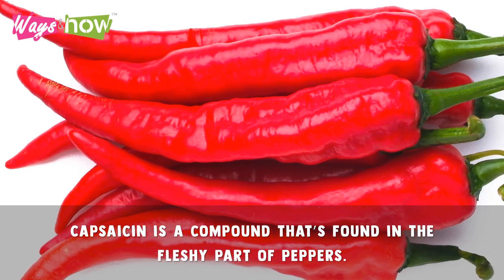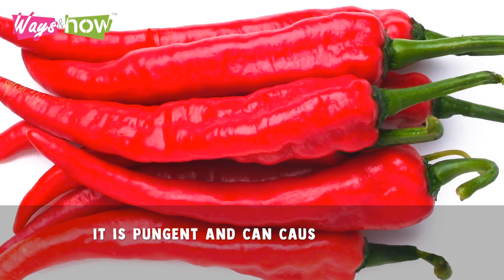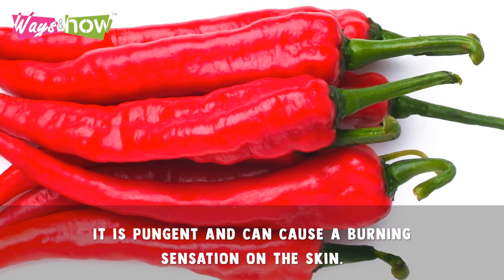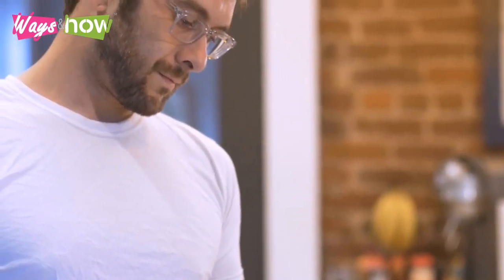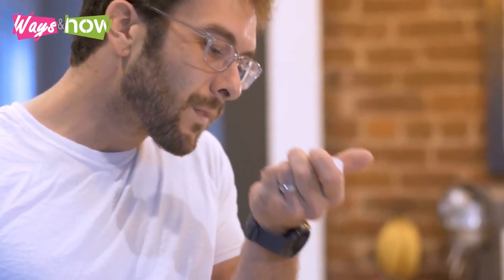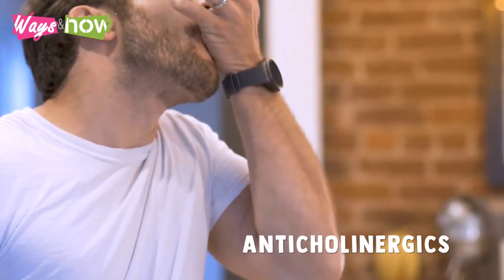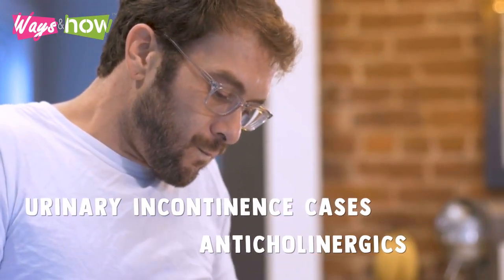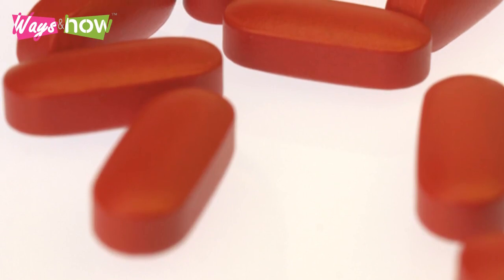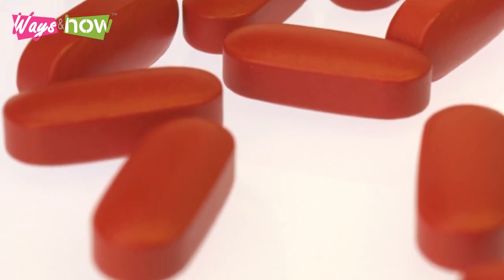Capsaicin is a compound found in the fleshy part of peppers. It is pungent and can cause a burning sensation on the skin, but today it is commonly used as part of pain relief treatments. For overactive bladders, its effects are similar to anticholinergics widely used for urinary incontinence cases. The best part is that capsaicin doesn't usually involve the same unpleasant side effects like drowsiness, blurred vision, and even hallucinations.